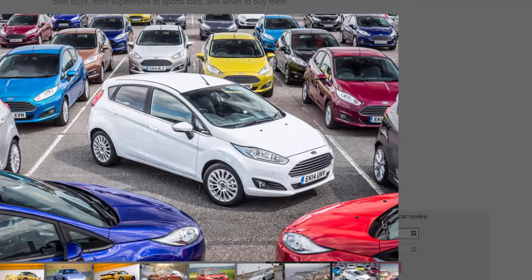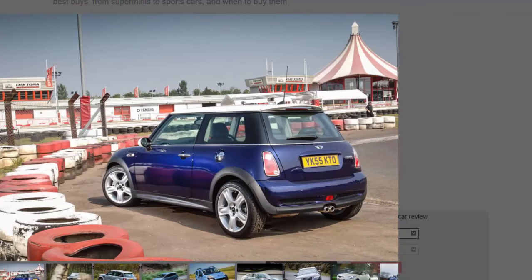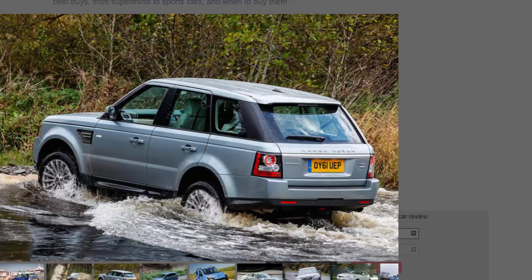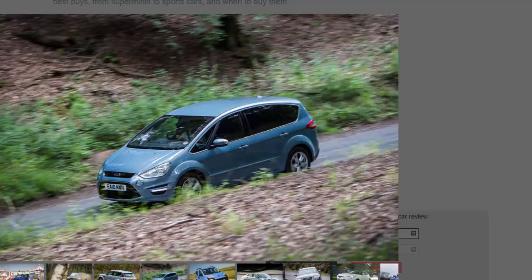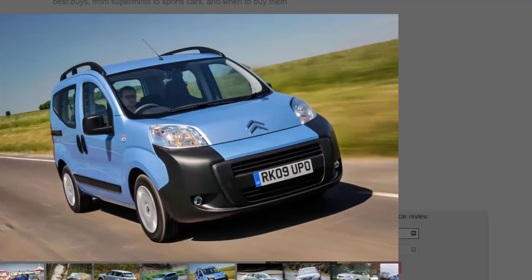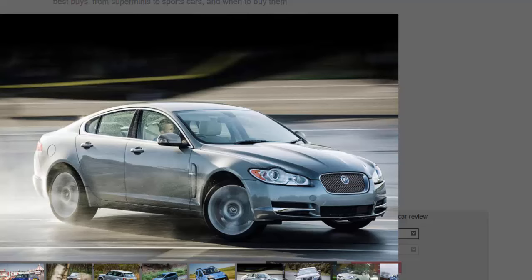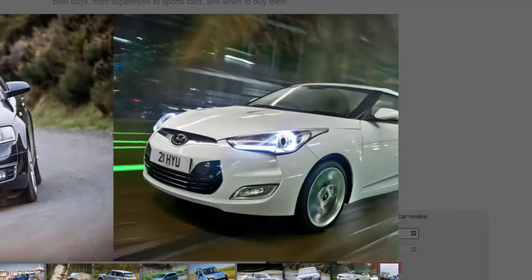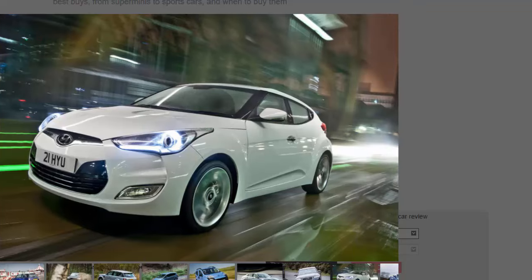Just about everything seems to become desirable at some point in its life given enough time. In theory, with unlimited funds and storage facilities you might eventually win the car ownership long game. But because few of us are lucky enough to be set up that way, or we simply don't have the patience, we're going to explain the potential shortcut to finding the car of your dreams for less than you thought.